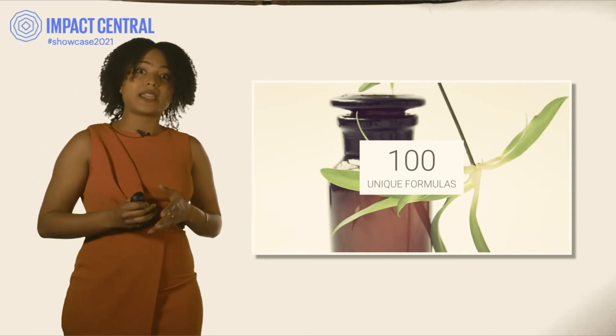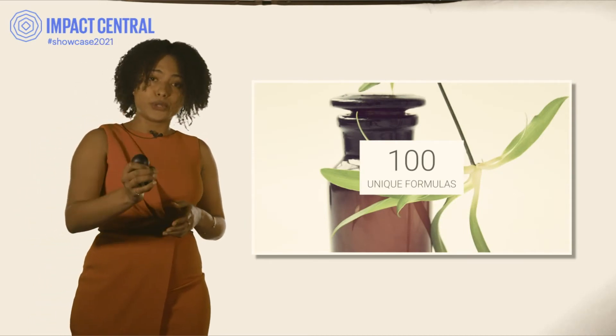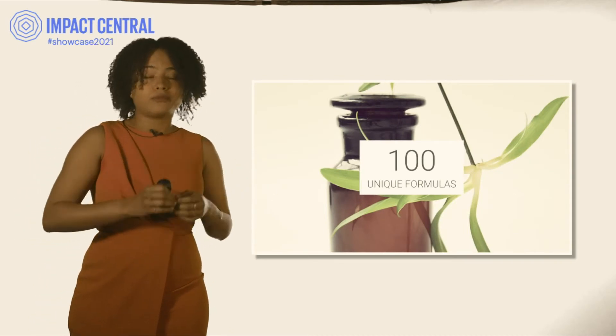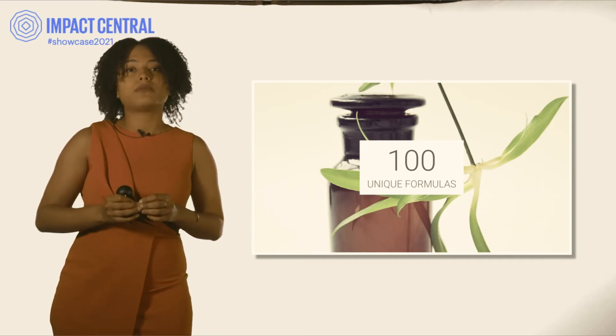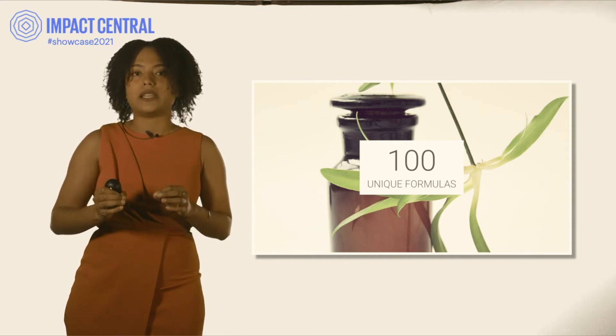How do I make it? Well, for you, for your brother, for your mother — it's a unique product. That's how, in a couple of months, I've already made a hundred unique formulas. Every product is different because every person is different.